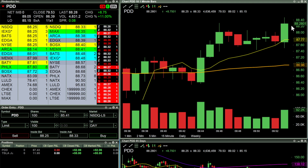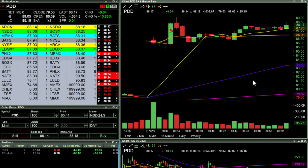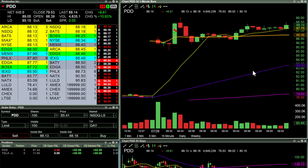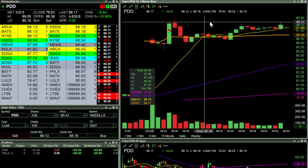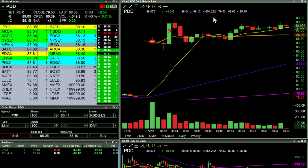Let's zoom out now. Essentially, we might get a double top around 90 here, but that is the trade on PDD.